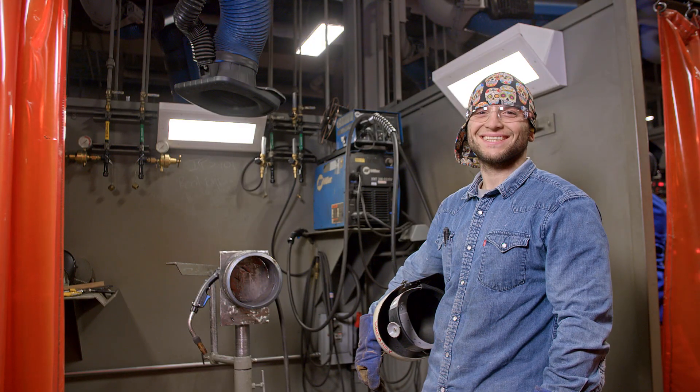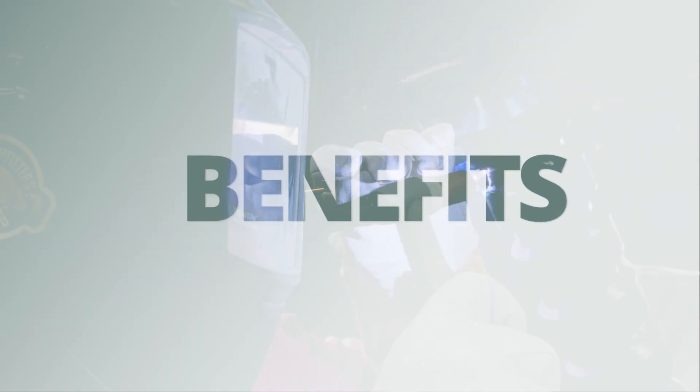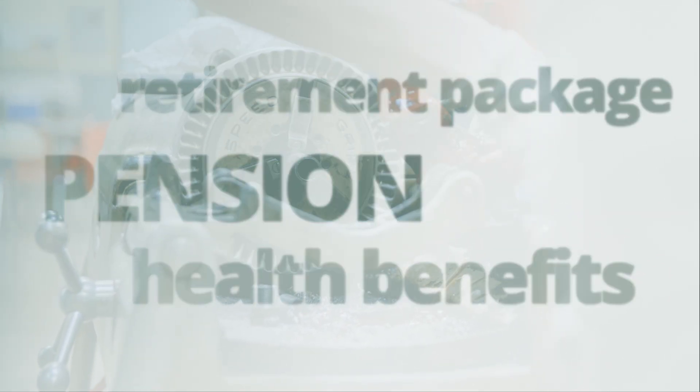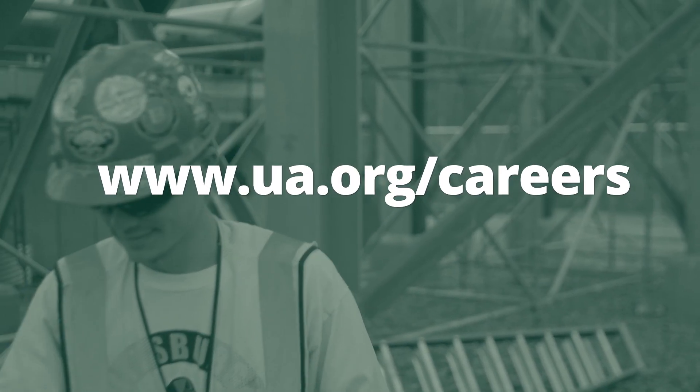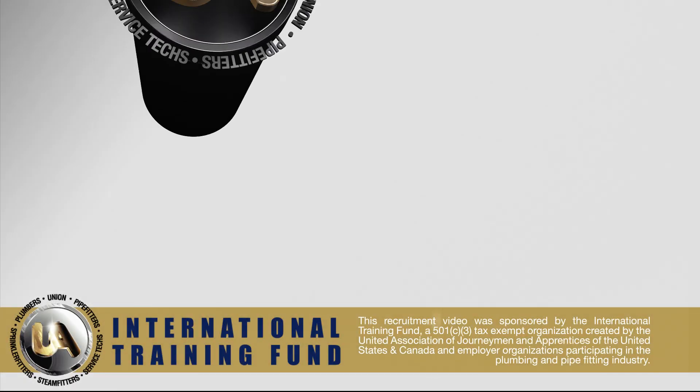You'll also receive all the benefits of a real career, which include healthcare for you and your family, as well as a paid pension and retirement package. You see more for your future, which means you have every reason to consider a UA apprenticeship as an option to pursue. You've always seen more, and we see you among us as a pipe fitter or steam fitter in the United Association.